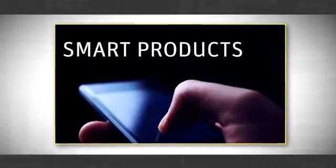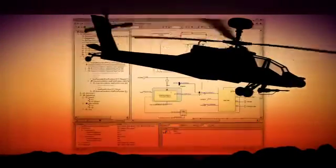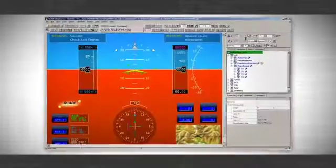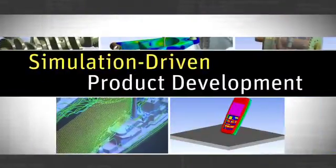Companies are coming out with new generations of things called smart products. You have smartphones, you have cars, you have trains, you have rockets, you have planes. How do smart products get smart? The embedded software is the intelligence of all these products. Simulation-driven product development has made all of this possible.